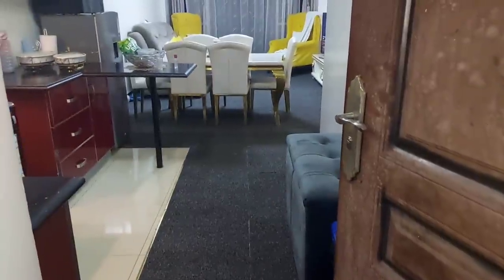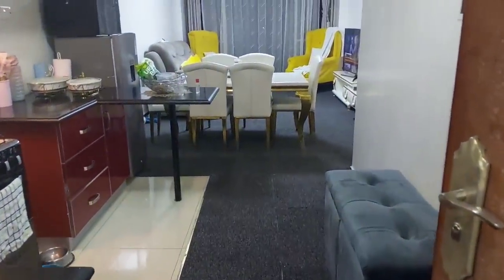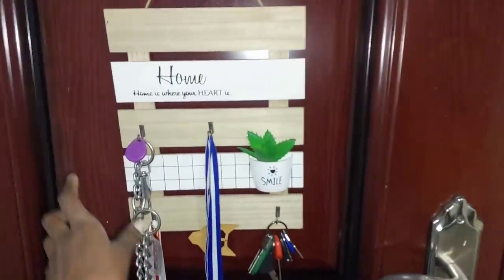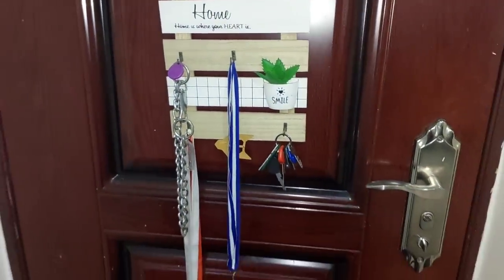Welcome to my humble house. So when you walk into the house, the first thing you meet up with when you close the door is where you put your keys — so yes, we put our keys there.